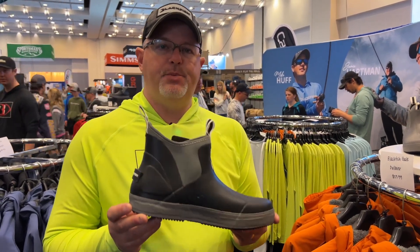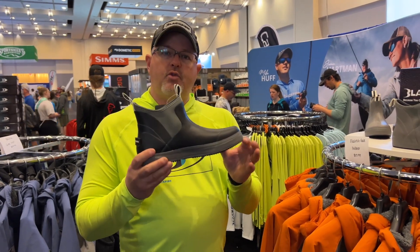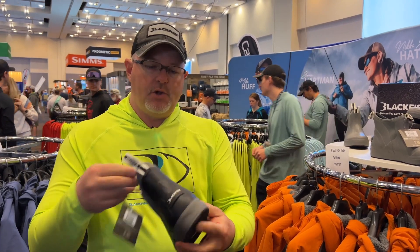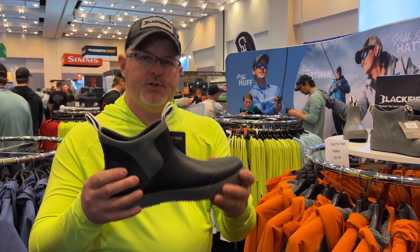Another new item for this year is the Rage Boot by Blackfish Gear — super excited about this one. It's crazy comfortable to wear. It's got a very nicely padded, thick heel so you're going to be able to wear these things all day in comfort. They're not super tapered, so you're just going to have a really nice fit in this boot.